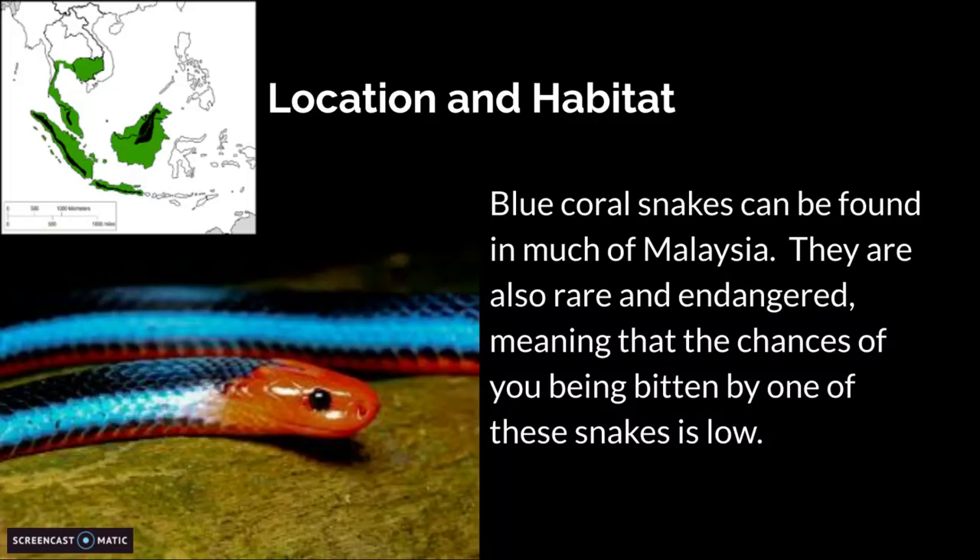Location and habitat. Blue coral snakes can be found in much of Malaysia. They are also rare and endangered, meaning the chances of you being bitten by one of these snakes is low.